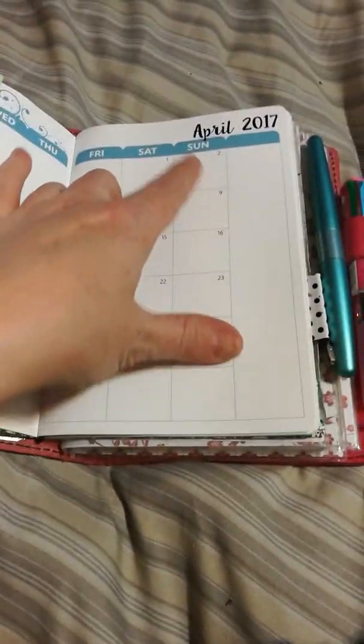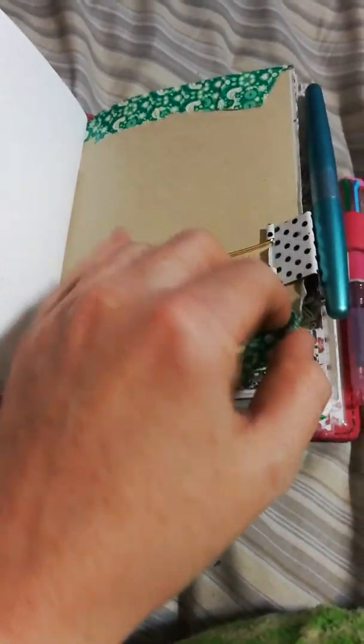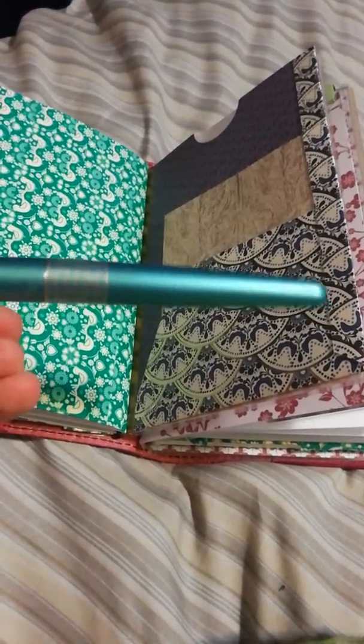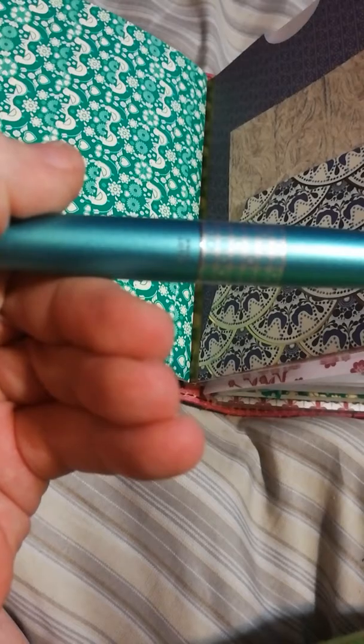Then into the 2017 Paper Penguin Co calendar — it's already pre-dated and everything so it's not any different than before. There's this little bulldog clip here. The inside is kind of ugly but I don't really care. Then this little polka dot bulldog clip I have here.